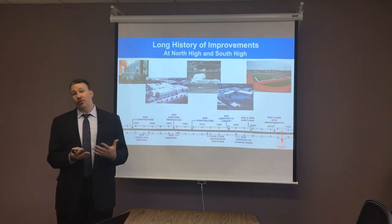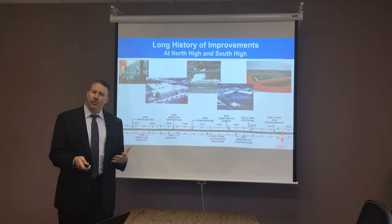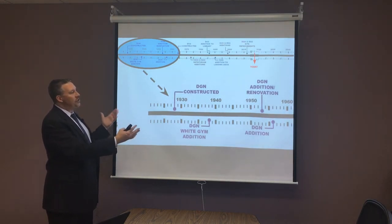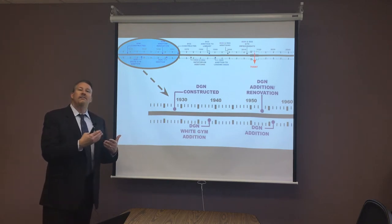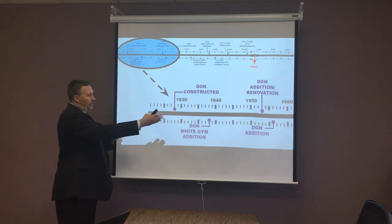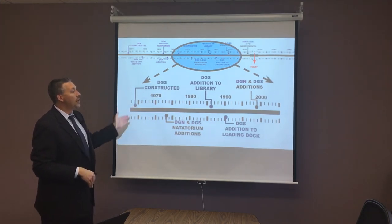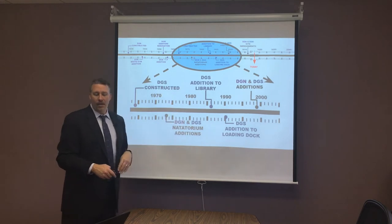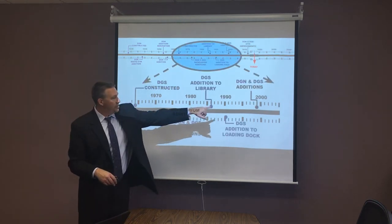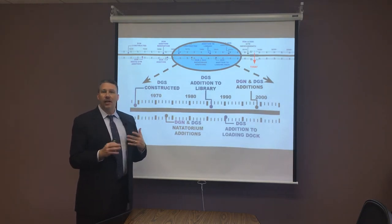In District 99, we have a long history of improvements to our facilities, which you can see here through this timeline. Going back to the beginning of the district, you'll see a repeating pattern about every 10 to 15 years — a new investment in the facilities to modernize, expand, and improve. You'll see this from the early start of the district, and then once we add Downers Grove South in 1964, that same periodic reinvestment in our schools, leading up to our last huge building project in 1997 across both campuses.